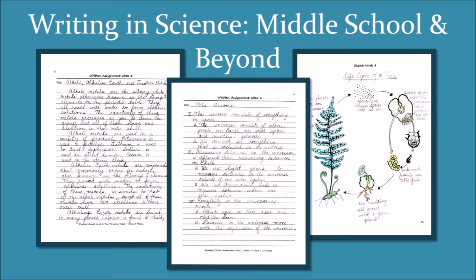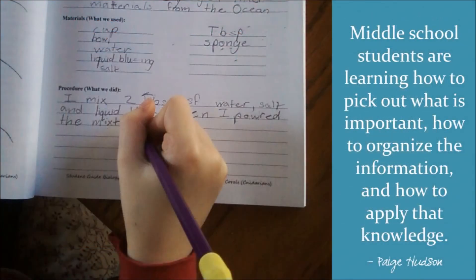Your elementary student was like a bucket waiting to be filled with loads of facts. And now that student has matured into a smart, unorganized mess. Our goal during these years is to teach our kids how to organize what they know and what they learn, so that they'll be able to apply that knowledge to create their own analysis of a subject in later years. In other words, middle school students are learning how to pick out what's important, how to organize that information, and how to apply that knowledge.